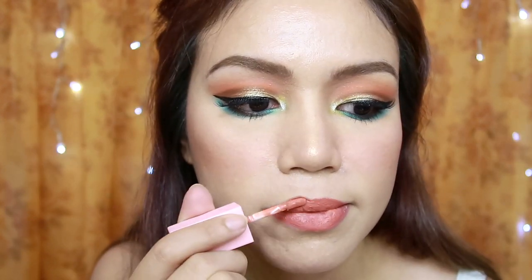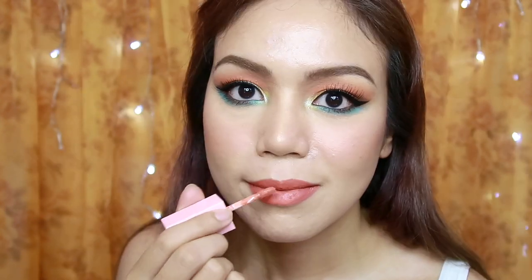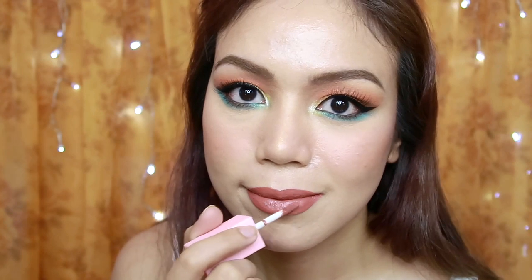So bago maglagay ng lip color, sprayan ko lang aking face with this All-Nighter from Urban Decay. For my lip color, pinag-iisipan ko kung alin dito kay Skin Potions Dream Cream ang gagamitin ko — I have here Dylan and Harper. So isip ko, lagay ko na muna kaya si Dylan, and then try natin patungan si Harper.